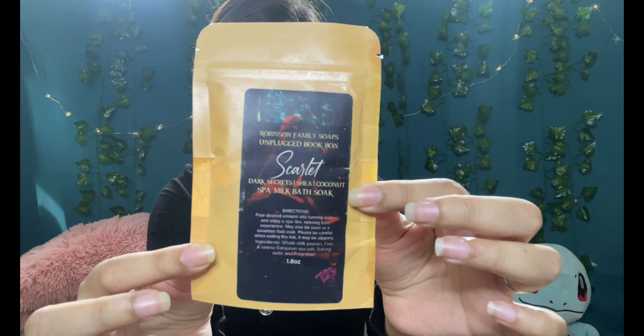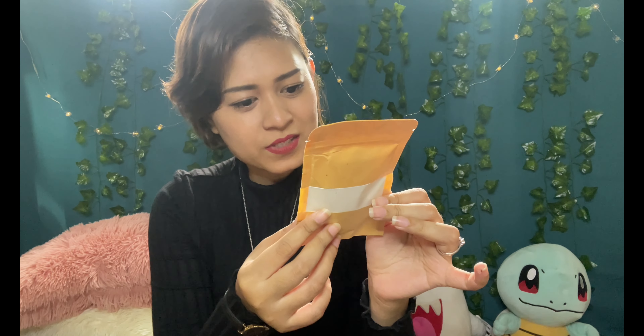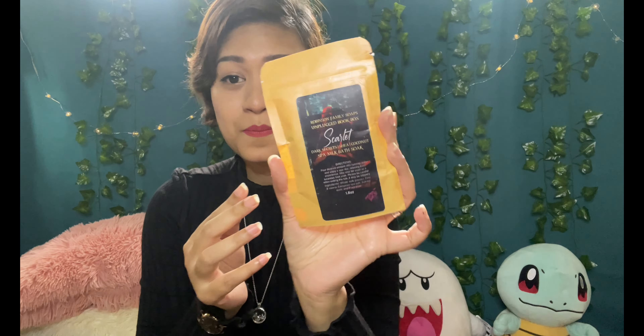Next we have a Robinson Family Soap — it's called Scarlet, and it is a spa milk bath soak. It has shea butter, coconut, and 'dark secrets.' To use it, you pour the desired amount into running water and enjoy a spa-like relaxing bath experience. It's like any other bath soak or salts or bath bombs.